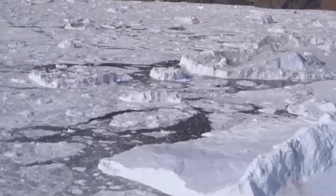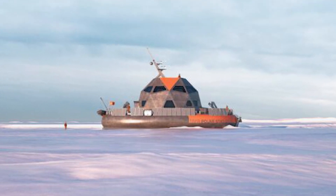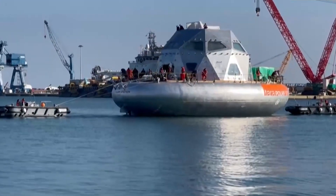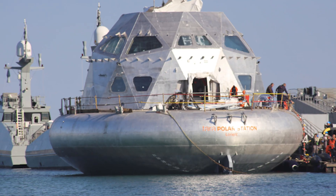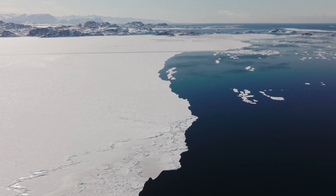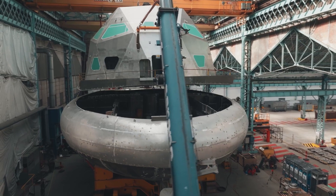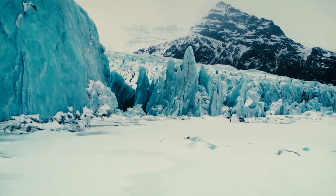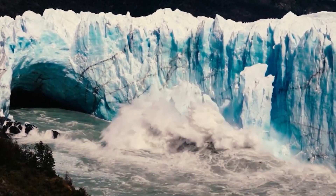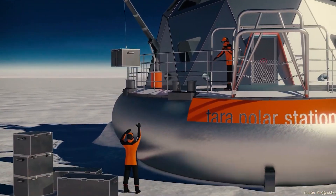What scientists needed was a station that could embed itself into the environment with minimal disruption. That's where the Tara Polar Station comes in. Unlike traditional methods, this floating laboratory is built to lock into Arctic sea ice and drift naturally with ocean currents, moving just as the ice does. This unique design lets scientists gather uninterrupted data for long periods, giving them a much clearer picture of how climate change is reshaping the Arctic. The idea builds on lessons from past missions, like the 2006–2008 Arctic drift expedition, which proved that a long-term presence in the ice was necessary. Now, with the Arctic warming four times faster than the rest of the planet, the need to understand these changes is more urgent than ever.